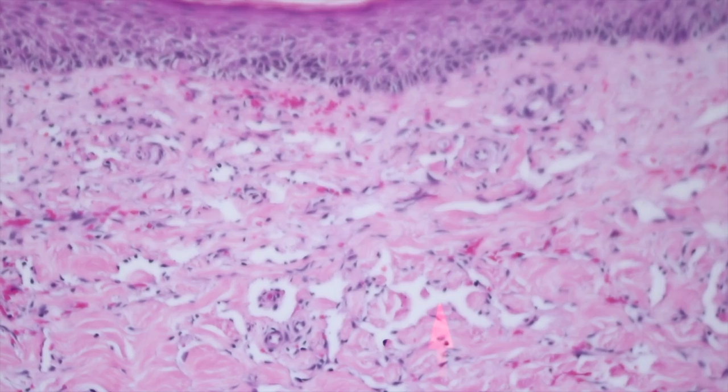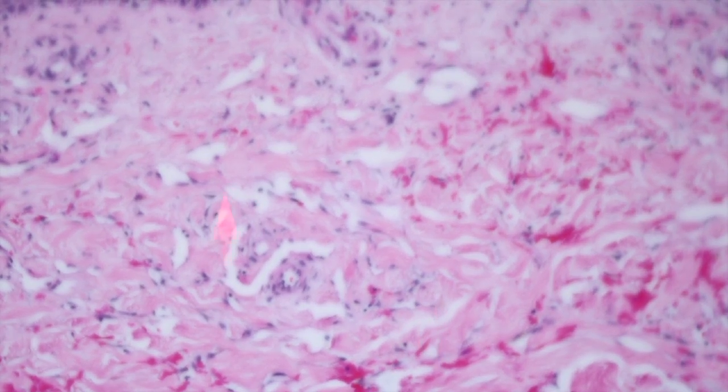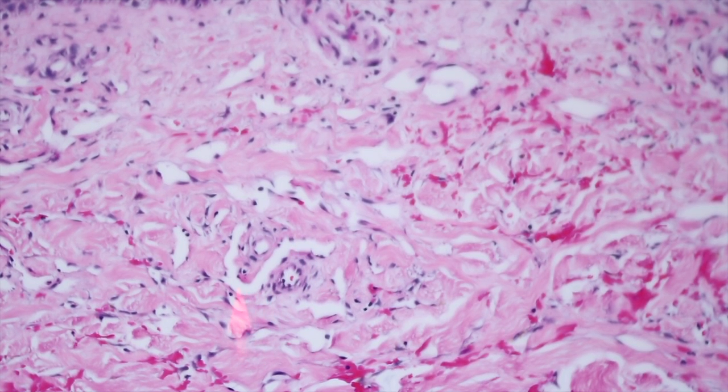The other thing you tend to see in Kaposi sarcoma — not always present, but when it is, it's a nice clue — is the promontory sign. What we have here is a little vessel that is surrounded by a bigger vessel. This dilated vessel of Kaposi is starting to wrap around this preexisting vessel.